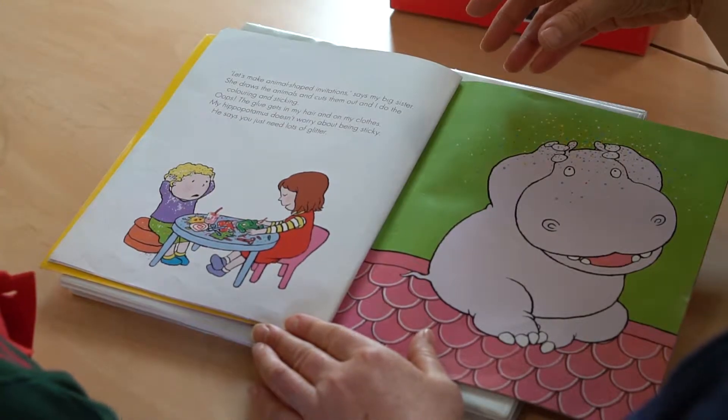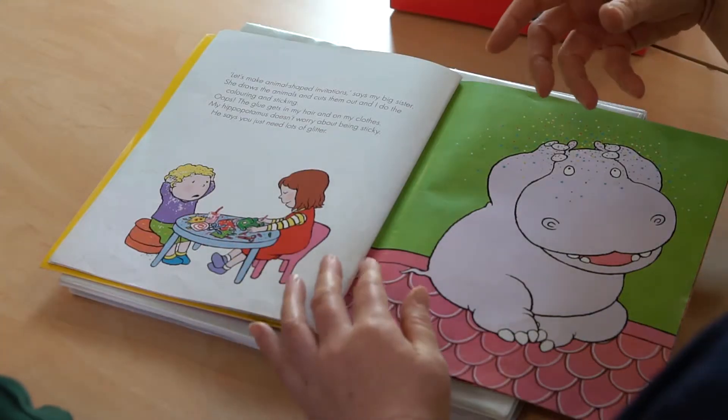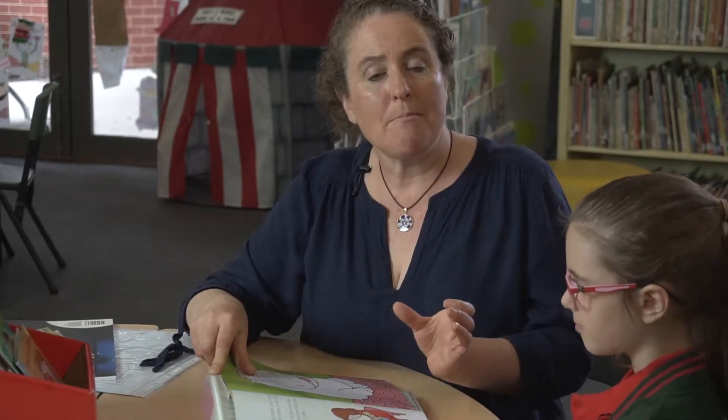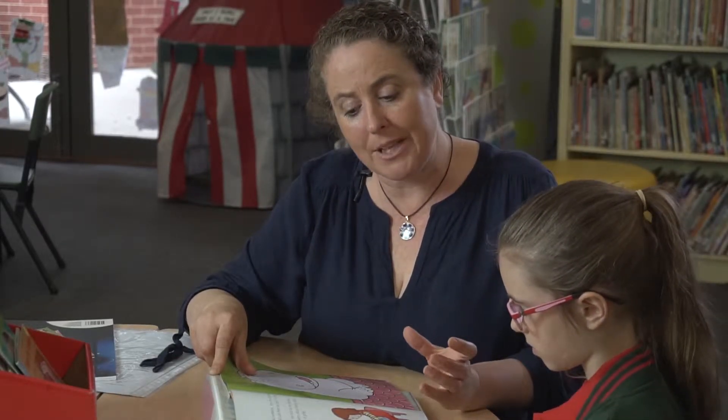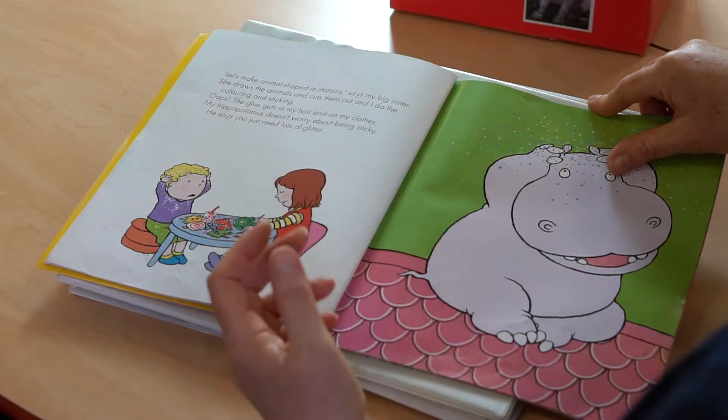Join in and read with the child whenever you can. It's important that you sometimes give a child a whole phrase rather than individual words, because phrases make meaning out of words. When we read in phrases, the meaning gets better to the ear and to the child's understanding of the text. I helped her with a phrase so that she could quickly move on through the sentence. A phrase is a section of a sentence which makes sense on its own — for example, 'and cuts them out' or 'I do the colouring and sticking.' A couple of phrases joined together make a sentence.